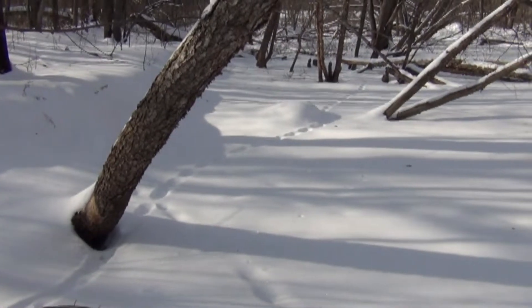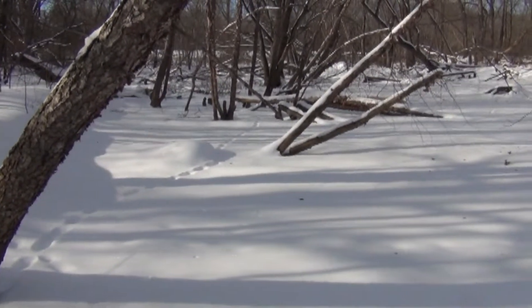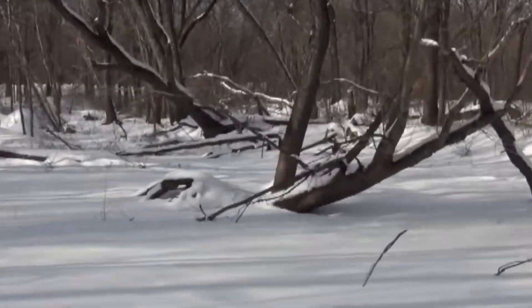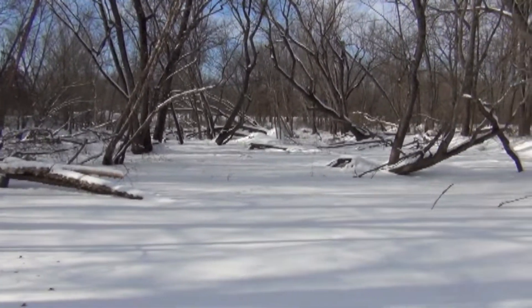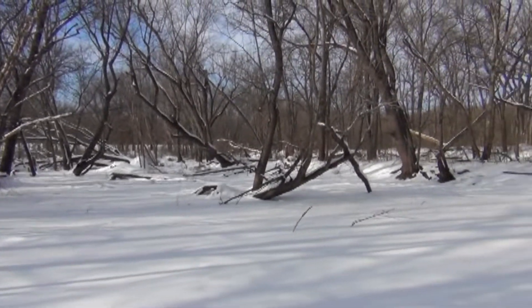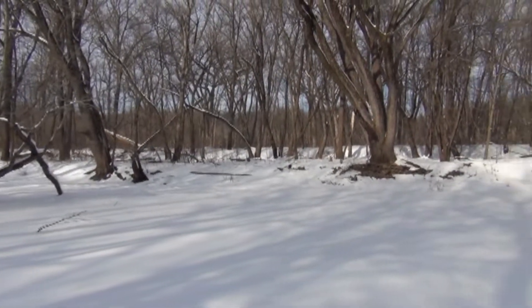Pretty interesting here — I feel like a nature detective. I'm going to dig down and see if I'm standing on ice. Sure is pretty here though — everything's black and white and peaceful, even though they're working on the bridge right here, so you can't go across 23. This is the farthest point you can go from up north.